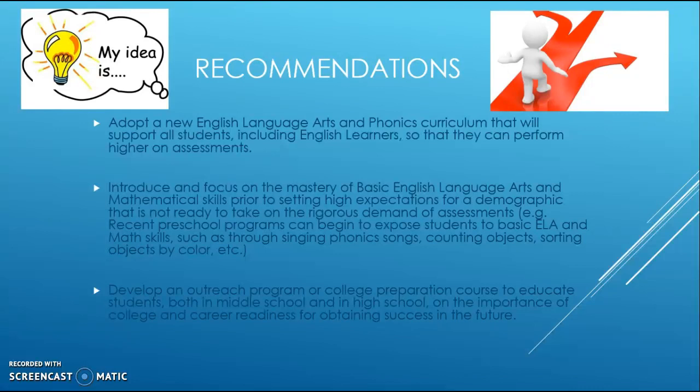With a student population that includes many socioeconomically disadvantaged students and foster youth who may not have attended preschool, now that preschool programs exist, it would be beneficial to expose students to basic ELA and math skills—such as phonics songs, counting, and sorting objects—and make those foundational skills a priority. Additionally, I recommend developing a required college preparation course or outreach program for middle and high school students, including assemblies or classes focused on college and career readiness.